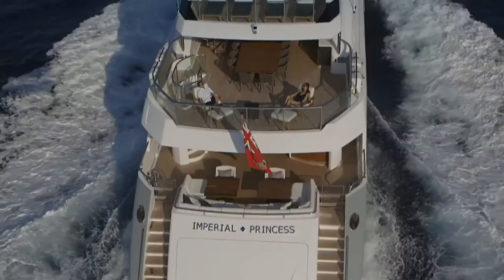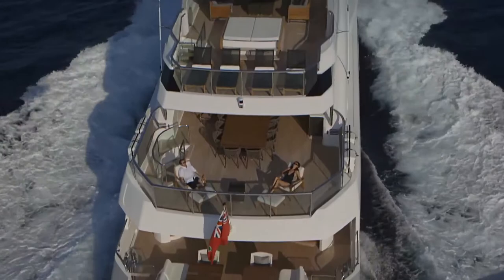The client knows that if he asks for something, then that's what they will receive. Ultimately, we want to create the world's most elegant, sophisticated and beautiful yachts.